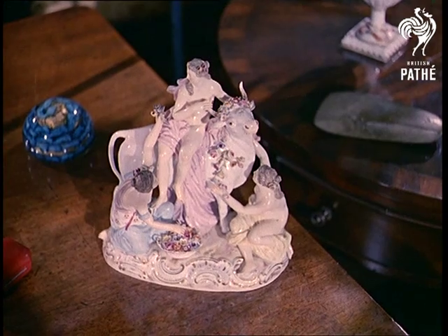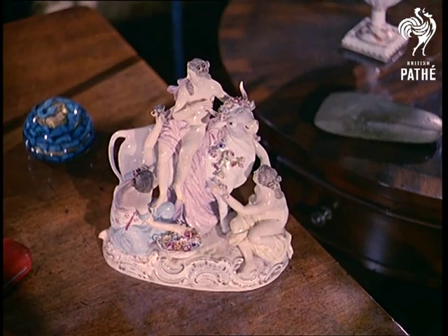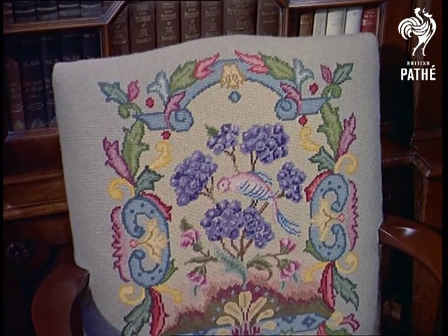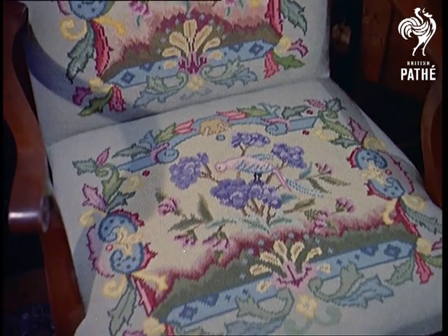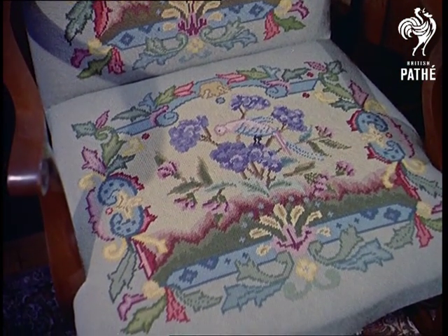As in the case of that Maori axe head on the table. This chair, by the way, part of a set of eight worked in tapestry by Mrs. Wheatley, took two and a quarter years to complete and has over a million stitches in them.